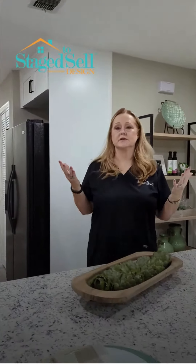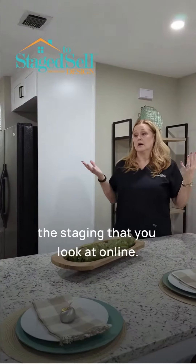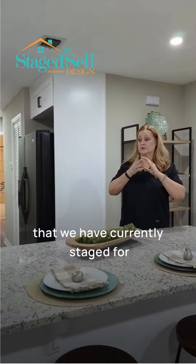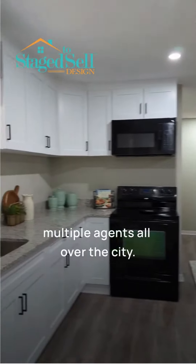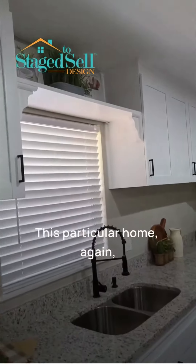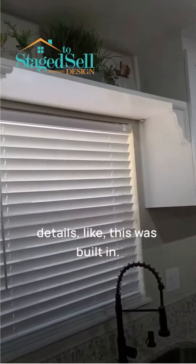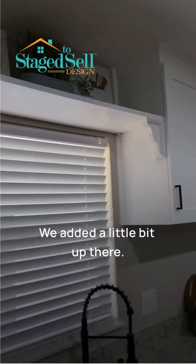You'll notice that in any of the staging that you look at online or on any of the listings that we have currently staged for multiple agents all over the city. This particular home, again, we did little details — like this was built in. We added a little gauge up there.